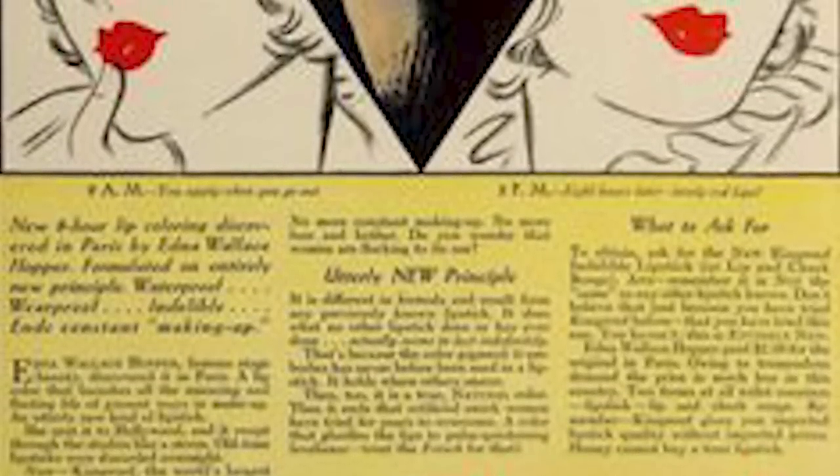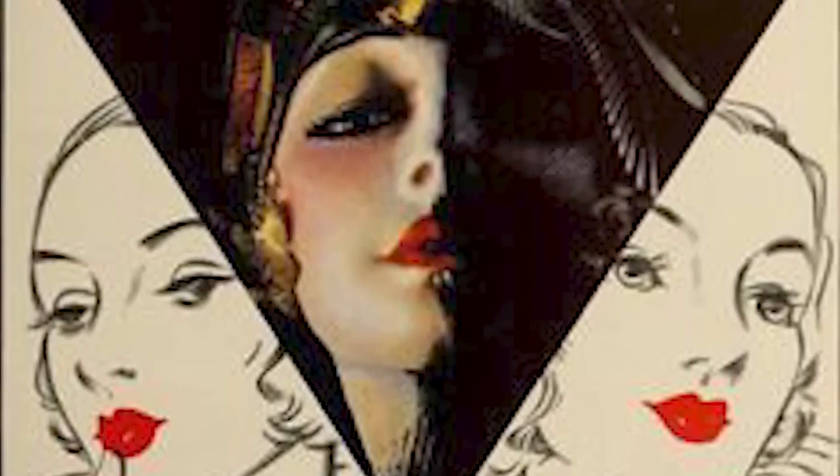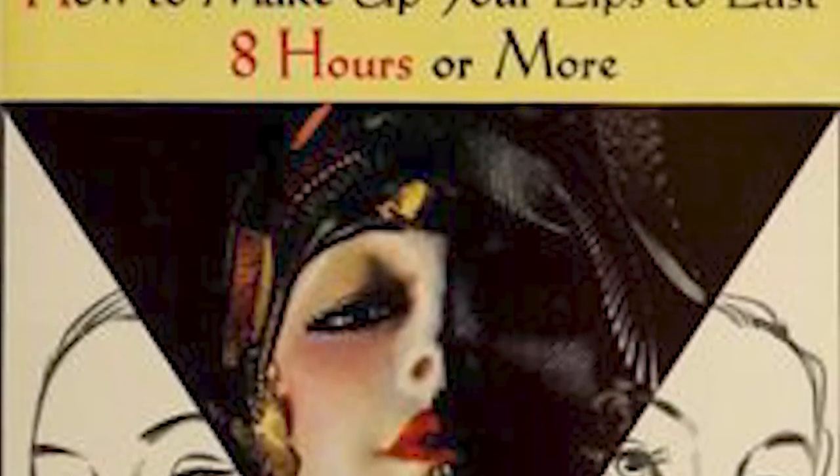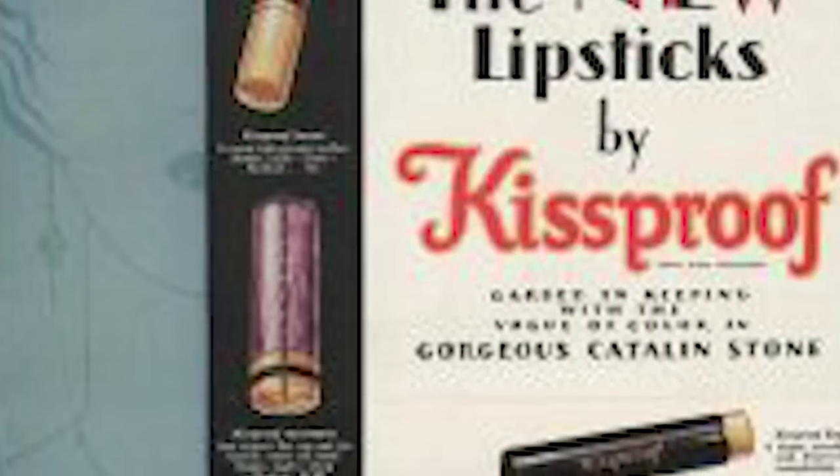Next we have Kissproof lips. On August 17, 1923, Delica Lab Inc. introduced Kissproof and registered its trademark for face powder, lipstick, and rouge. The great selling feature of Kissproof was the claim that it was Kissproof, as well as the ease of application and lack of need for retouching — all positives at a period when cosmetics, particularly lipstick, were yet in their infancy.